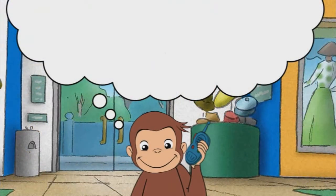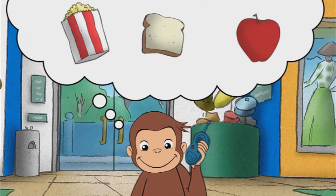We need something that tastes salty. Taste is one of your five senses. You taste things with your tongue. That's it. Popcorn tastes salty.